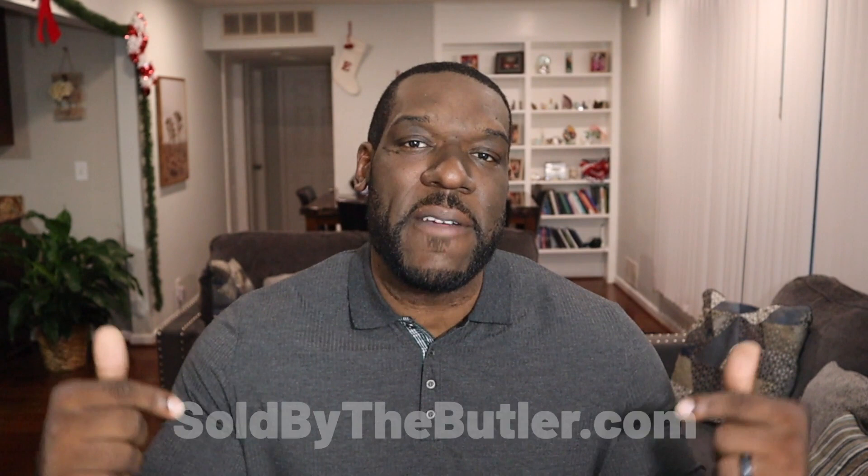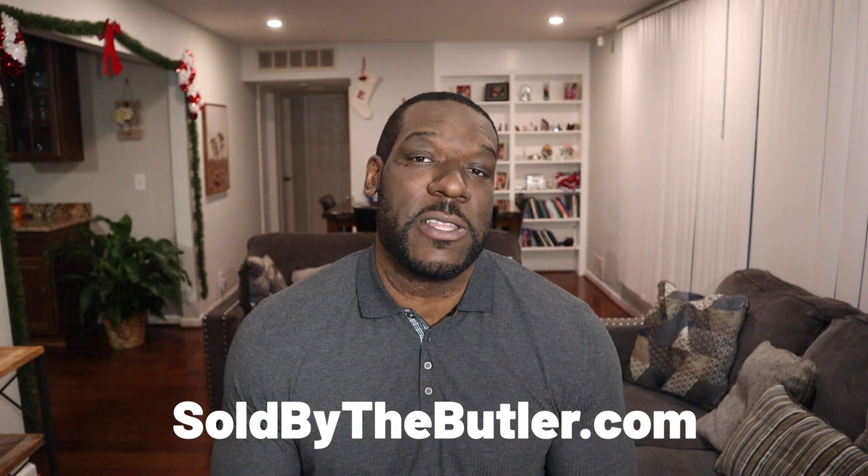Welcome back to the channel. For those of you who are new, my name is Ed Butler. I make videos about Detroit and what it's like to live, work, sleep, eat, and play in Detroit. I'm also a full-time realtor, so if you have any thoughts of moving to Detroit, making a move within Detroit, or any other surrounding areas, I'm your guy. All my information is down below — feel free to reach out. I'm available almost anytime, especially through email. I'd love to help you on your home buying, selling, or investing journey.